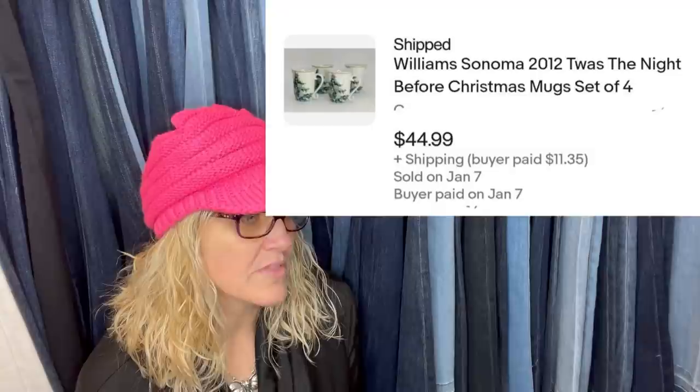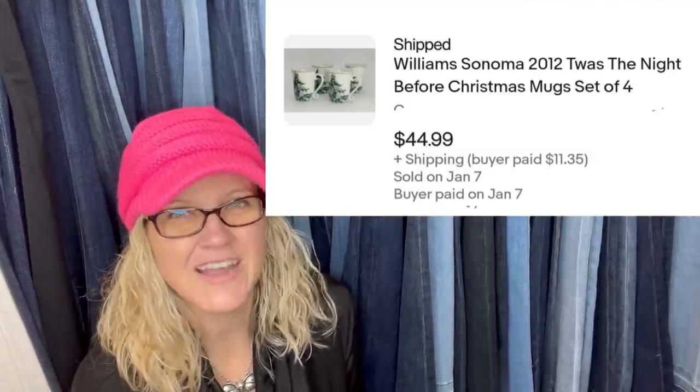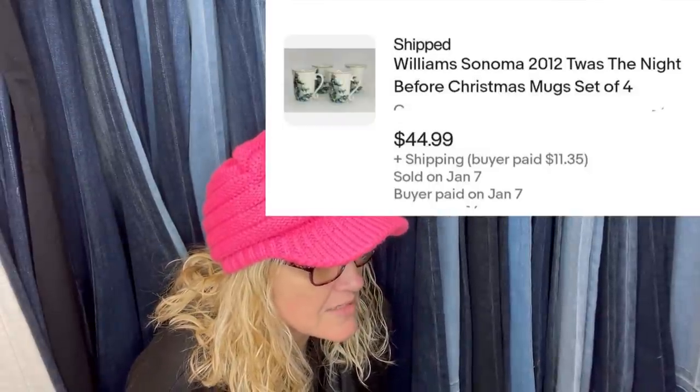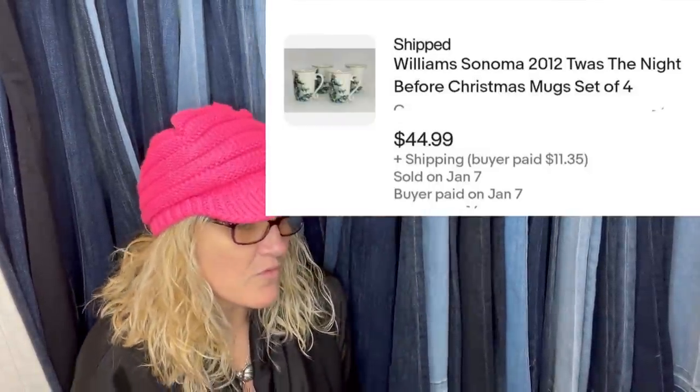Paid 25 cents each, not realizing they were more than just a Christmas mug. When you find a bolo and you didn't know it was a bolo — Williams Sonoma 2012 'Twas the Night Before Christmas mug set. Sold for $44.99 plus shipping.